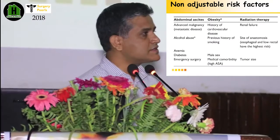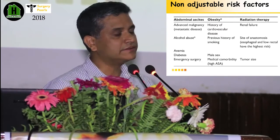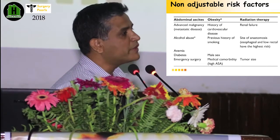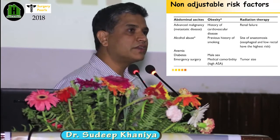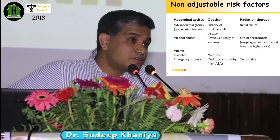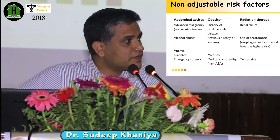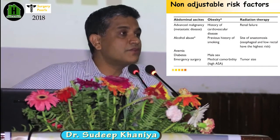There are many patient-related factors which play a role in anastomosis healing. Unfortunately for surgeons, most of them are unalterable and unmodifiable. Even then, you have to think before doing an anastomosis whether the patient has good blood supply, and if the patient has these risk factors, should you go for a proximal diversion? Or rather than making a loop stoma, could you make a permanent stoma?